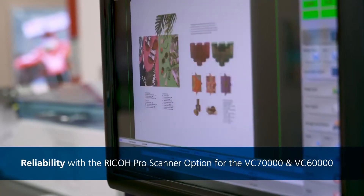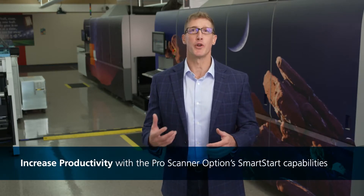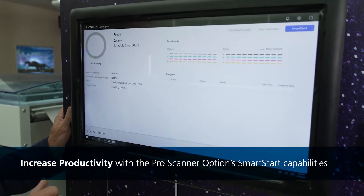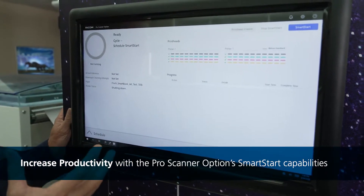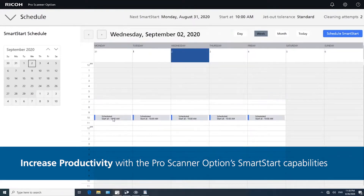When we talk about the Ricoh PRO scanner option, I want to focus on two elements. The first element is Smart Start, and the second element is web inspection. Now Smart Start enables productivity — it's like having an additional operator on your staff, only this operator is built into the system. This enables operators to schedule tasks such as printhead cleaning and quality control before the operator arrives for the start of shift.